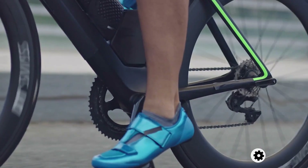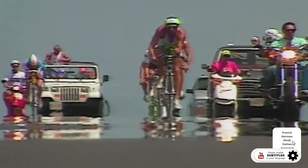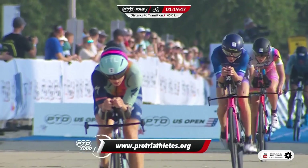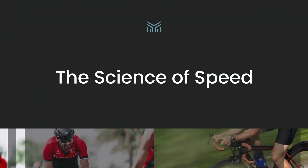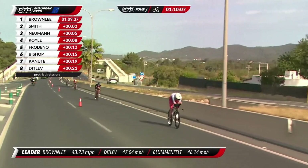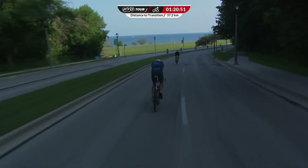Have you ever wondered how triathletes became so fast on the bike? Today we're looking into the history of triathlon and how aerodynamics has revolutionized the cycling section, turning what was once a race of endurance into an aerodynamic battle. Aerodynamics has completely changed how we approach speed in triathlons. We've gone from just trying to finish a race to now focusing on cutting down those crucial minutes. The progress in aerodynamics has been truly revolutionary.